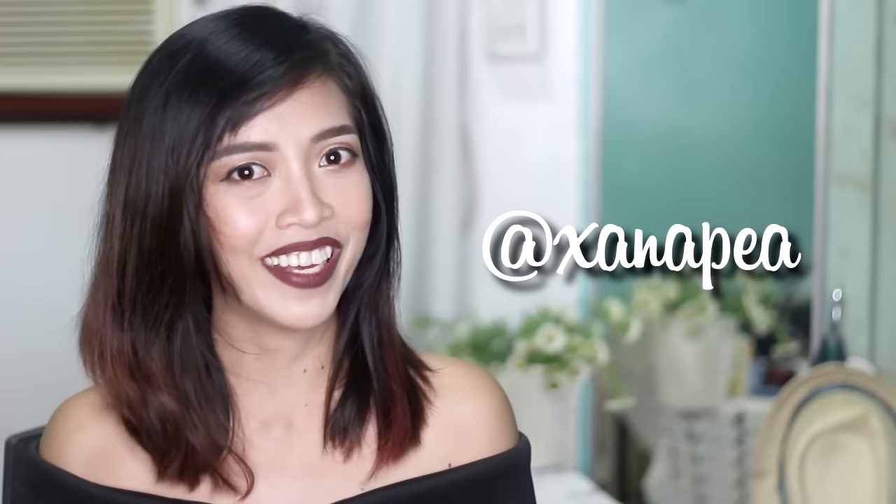You know the drill. This giveaway will run until the last week of September, and I will announce the winners on Instagram because it's easier that way. So make sure to follow me on Instagram at chanapy.